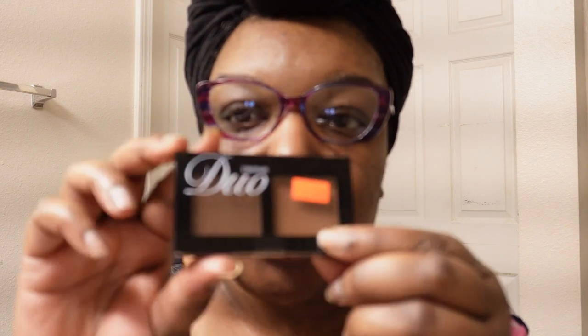I also got this contour duo — this is by Nikka K New York, so it's like a very dark shade and a shade lighter, a two-in-one duo. The number is ND009 — Nikka K New York. This was $1.99. I also got this NK Makeup Lip Shine lip gloss, number 88, called Miss Mauve — I love this one. It's like a mauve color and it was about $1.99.